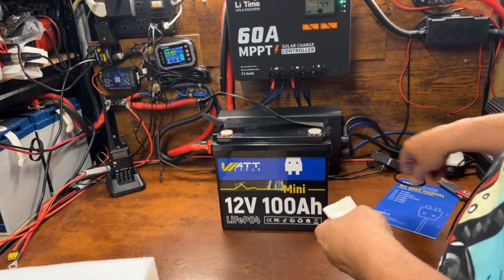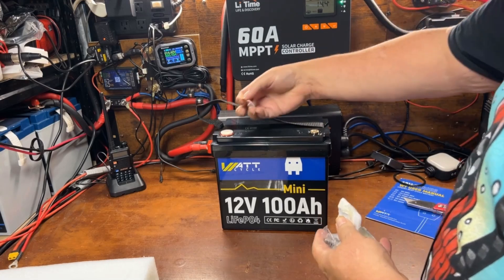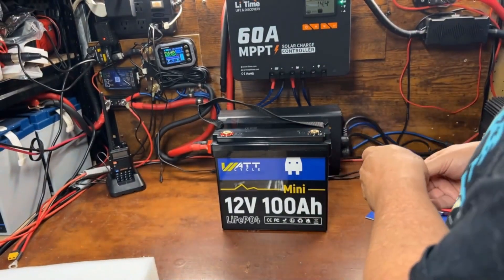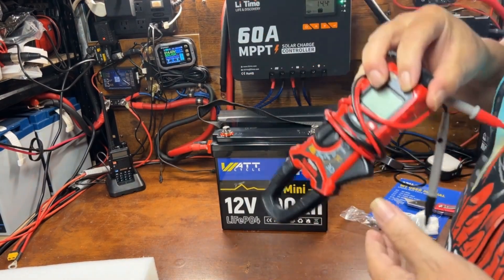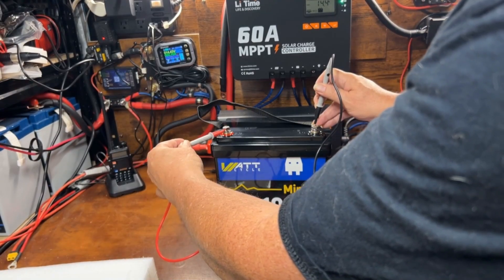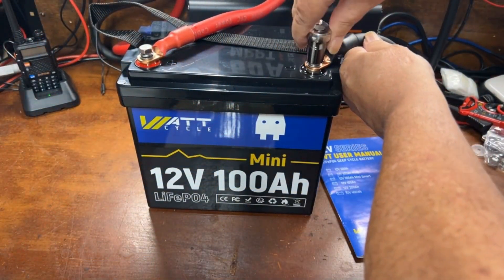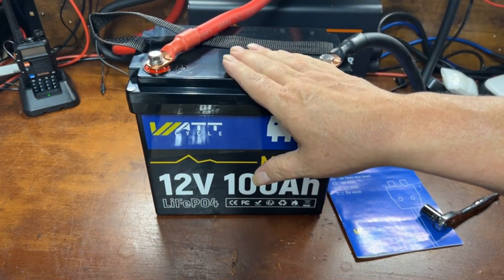Looking at the screws, we've got nice protective caps here to keep anything from shorting out during shipping, and four sets of terminal bolts all the same size. Let's go ahead and check the voltage as it was delivered — 13.17 volts, which is good, that's exactly what we want. I have a lot of excess solar coming in today, so we're going to go ahead and charge this from our solar panels.